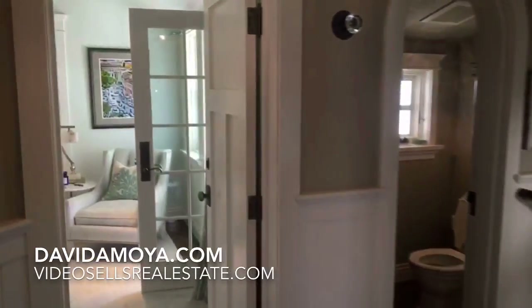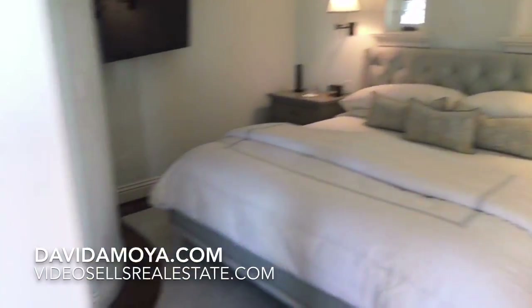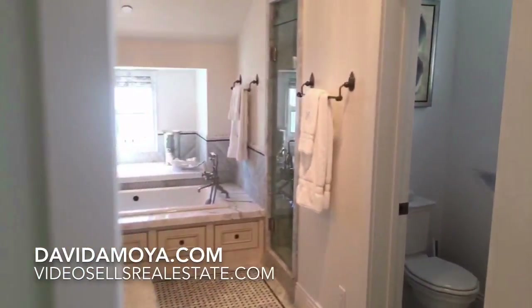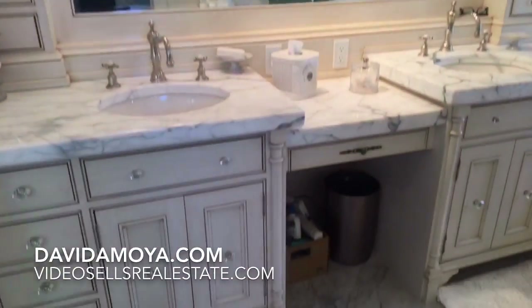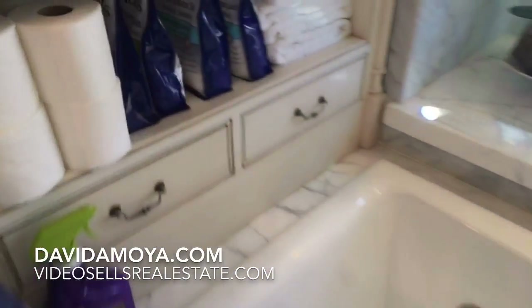Now we're going to go to the master. This house is clean and well-designed. Here's the master — cool spot, really really large. Again, I don't have a wide angle so it's not doing it justice, but you can definitely get a feel for what this property has to offer. It's not on the MLS yet but I believe it's going to go live soon. There's a walk-in closet — being respectful, not going there. Here's the bathroom: beautiful, nice tub. I love these floors — they have that textured 3D look. The tub is pretty nice. Nice shower too.